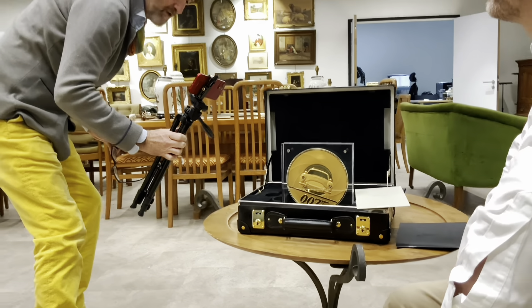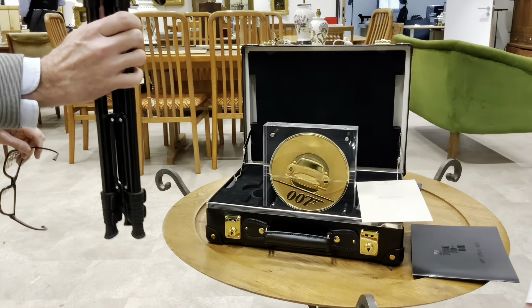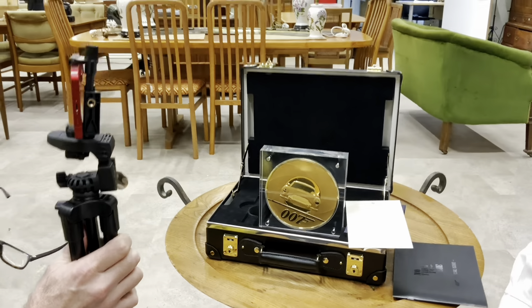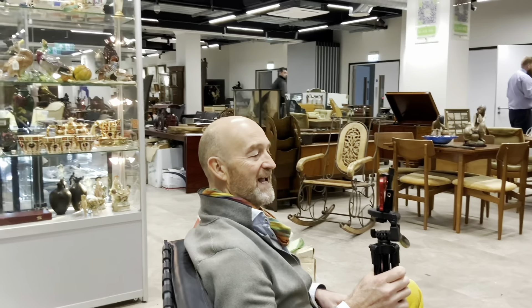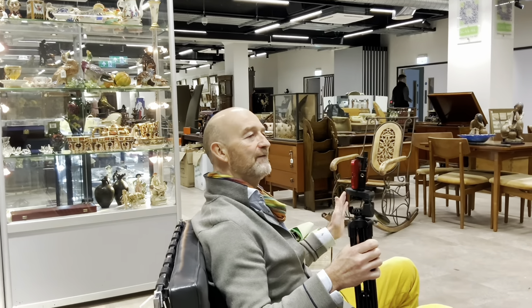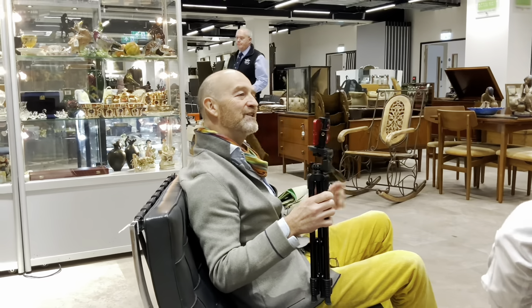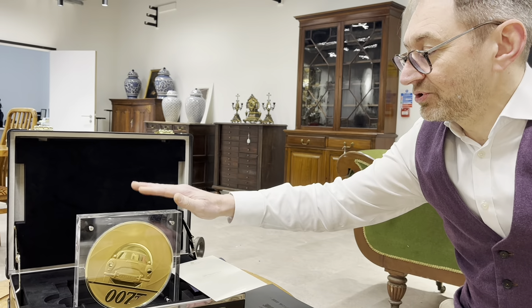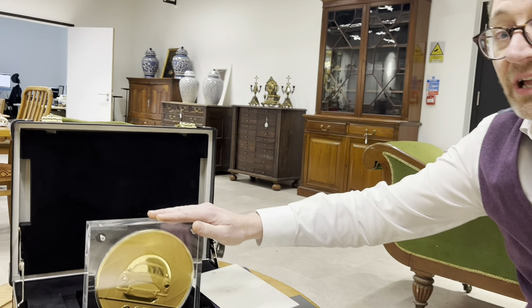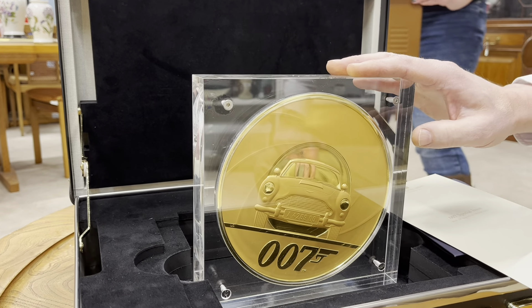A quick question: who on earth would buy a coin like that? A very, very wealthy person. I mean, they would have to have so much money — several houses, several Aston Martins, a couple of yachts, and every vintage watch in the world. So this is going to appeal to two types of buyer: obviously coin collectors, as it is a very special, very exclusive release.